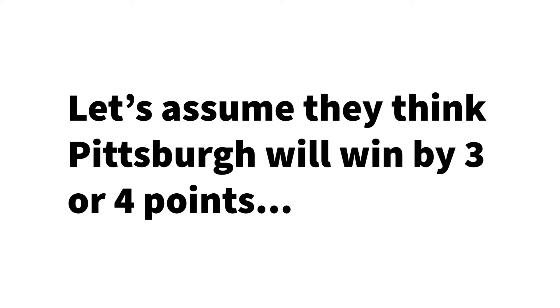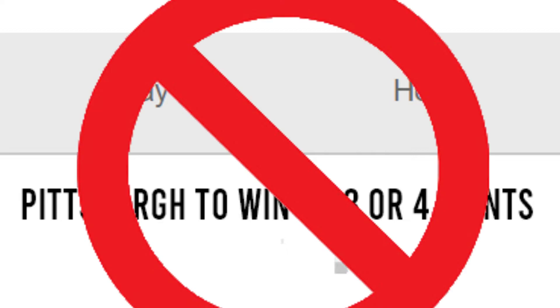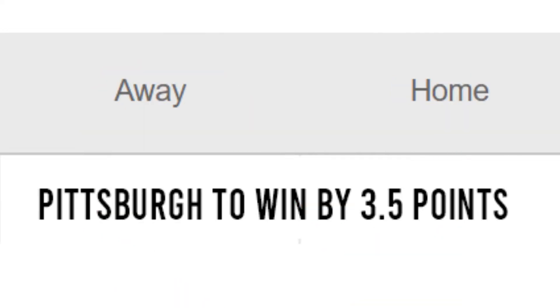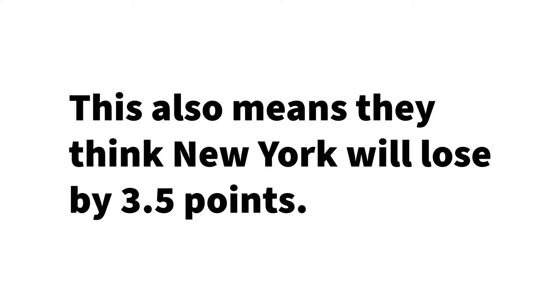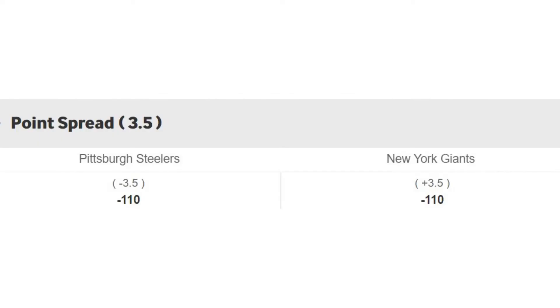Let's assume that sportsbooks think Pittsburgh will win by 3 or 4 points. Since they can't write 'win by 3 or 4 points' into their betting lines, they settle on 3.5 points. This also means they think New York will lose by 3.5 points — after all, the other team can't lose by a different number. With all this in mind, we end up with a point spread that looks like this.